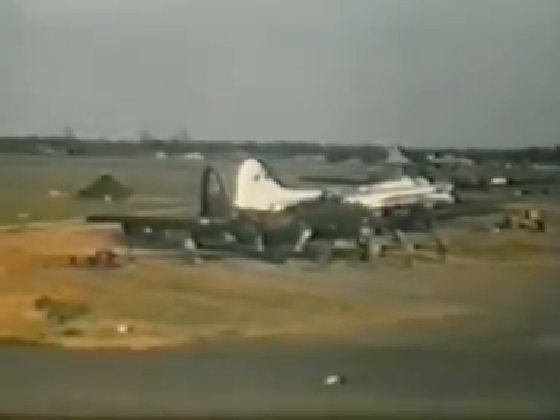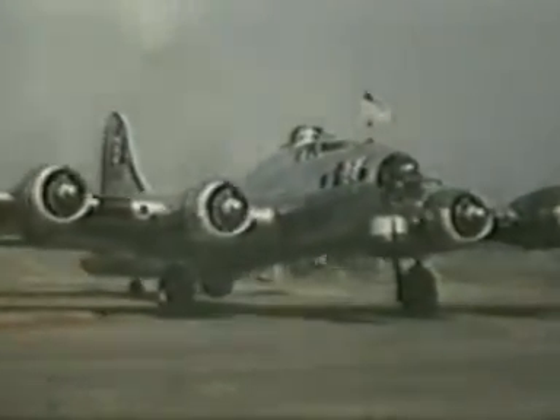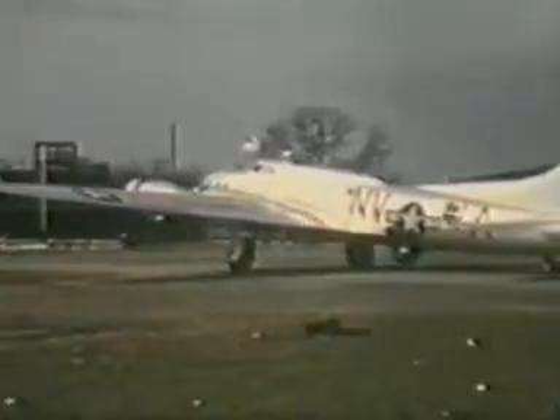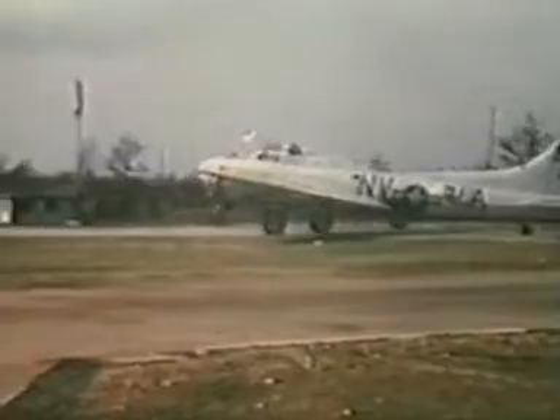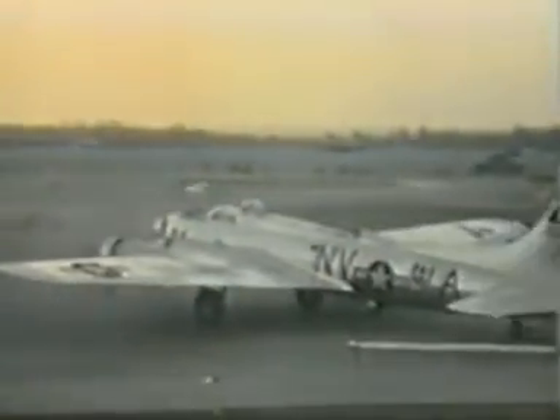Another magnificent view of a B-17 of the 325th, flying the stars and stripes and the Confederate flag — most unusual, but thought to be because of its final mission about to take place.